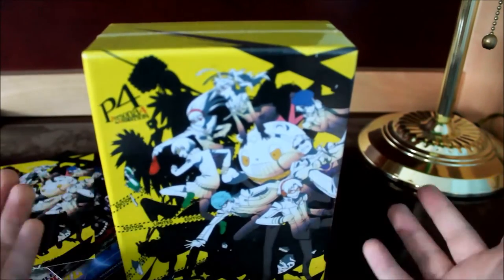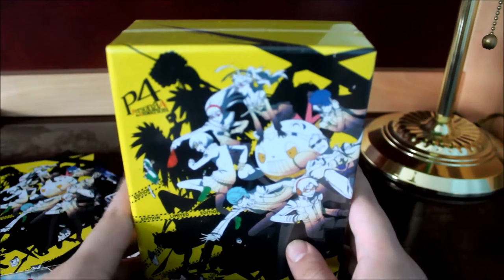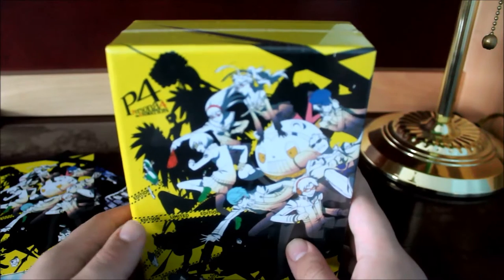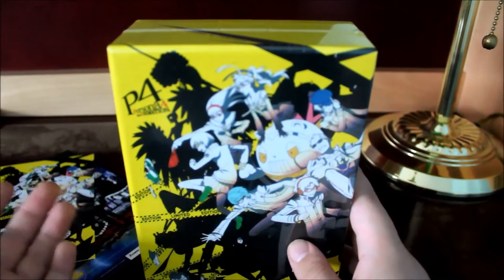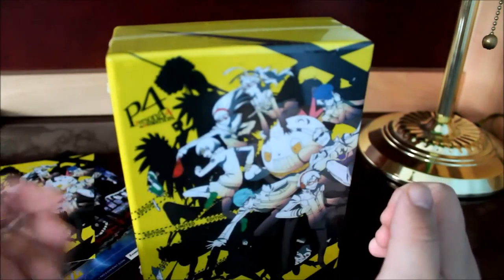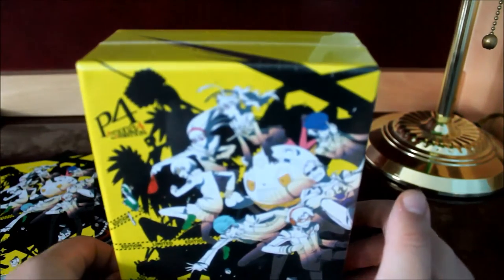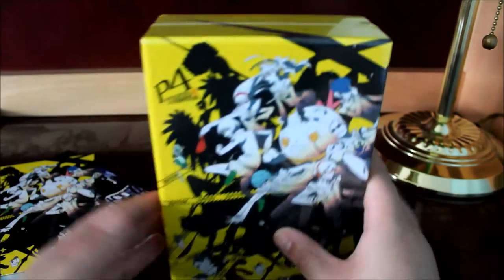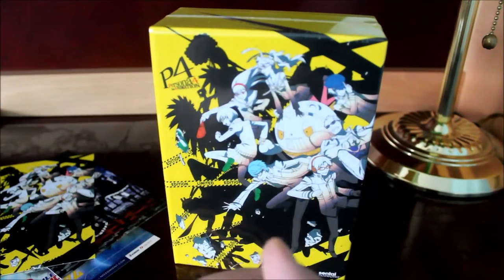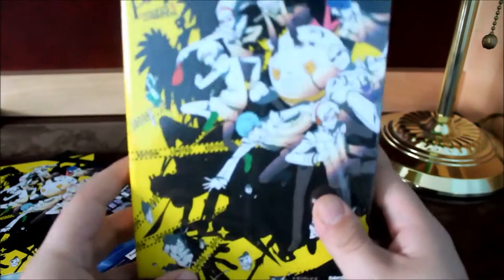Sentai Filmworks has finally got into doing collector's editions for their titles. This is probably the second series that they went back into their selection and created a collector's edition for. Their first one was High School of the Dead. All the other collector's editions they released were all brand new series they acquired licensing to — not released earlier in standard DVD and Blu-ray cases like before.